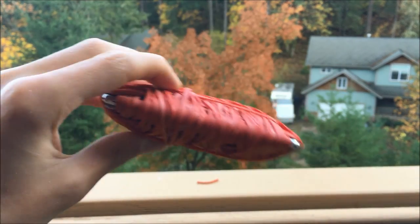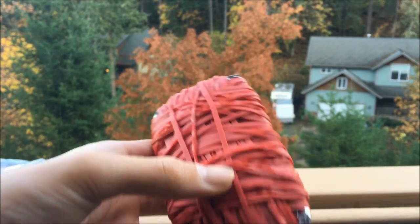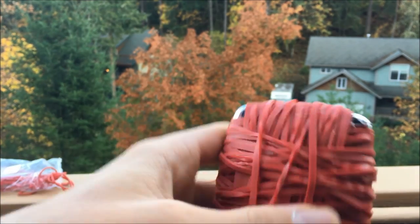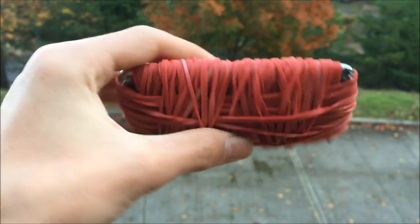All right guys, this is the final product. It's very thick and covered. We couldn't get the corners because rubber bands will not sit on the round corners — they'll just slide right off. So I'm almost positive those corners will get ruined.